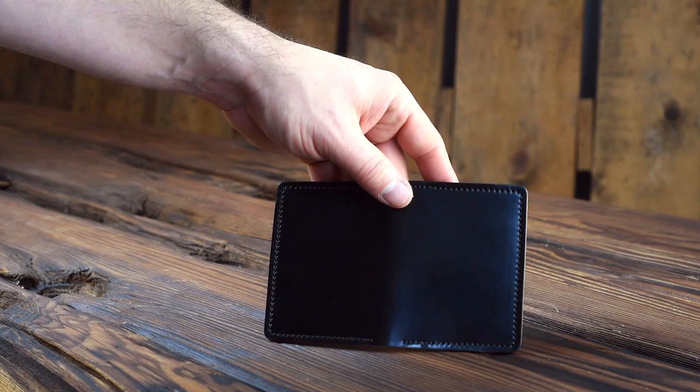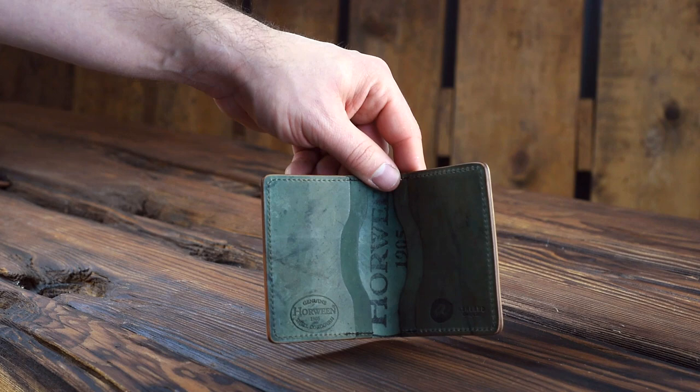This is a black shell cordovan Bugs Moran, and this one has a great looking reverse interior. I love this choice — I think it's a great combination.